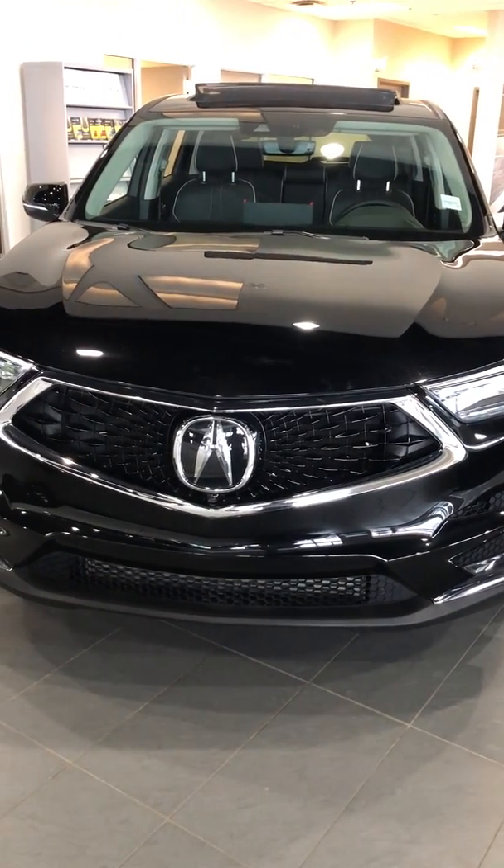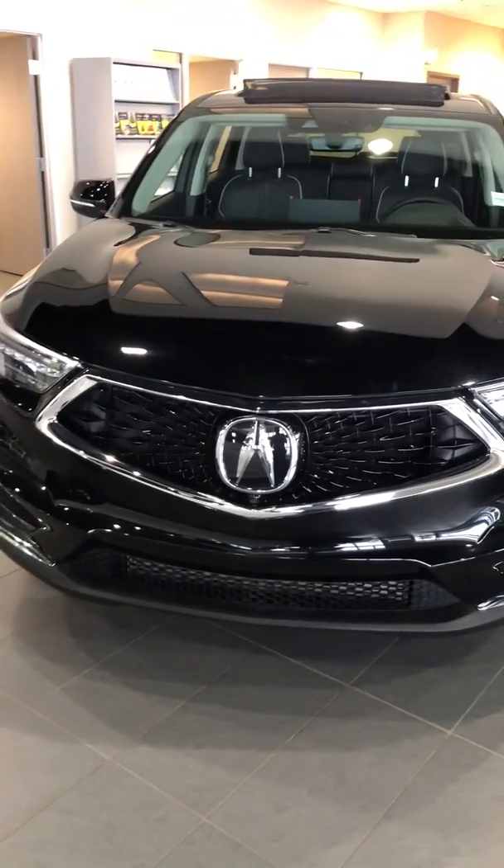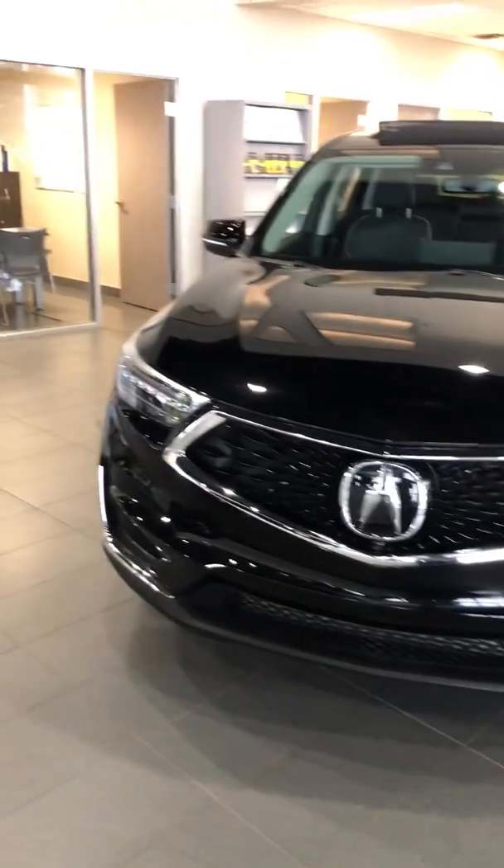Good morning, Eric. This is Yosef here with SelfView Acura. Thank you so much for inquiring on the 2019 Acura RDX.